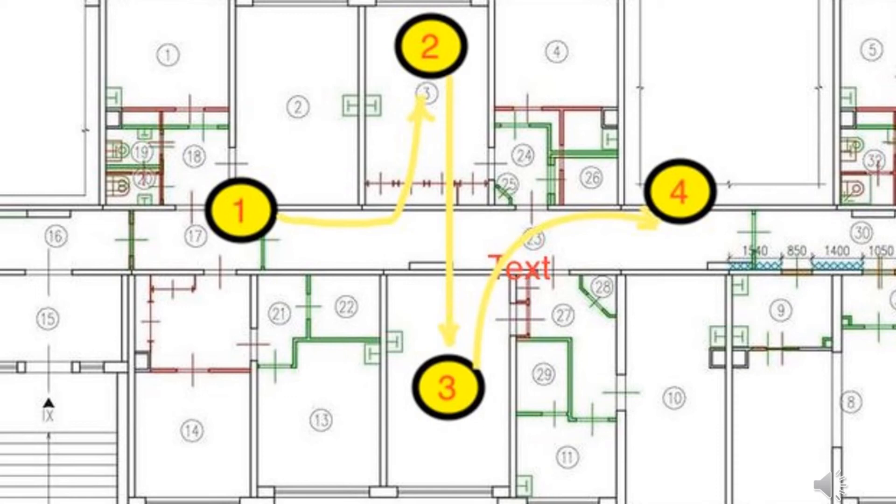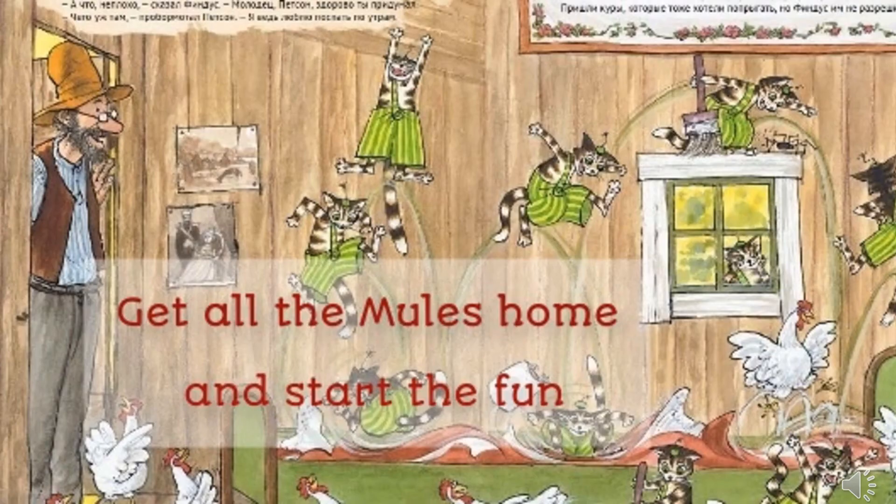Children will be interested in going through all the points of the route, getting access in the game. Getting tested sounds scary for a child — but 'let's play, let's go through the quest' fascinates and engages.